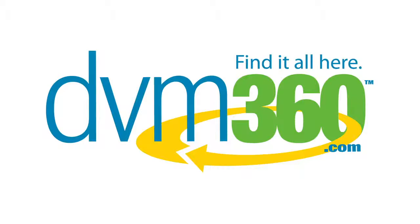There is a section for general practices, one for specialists and referral practices, one for teaching hospitals, and one for students.